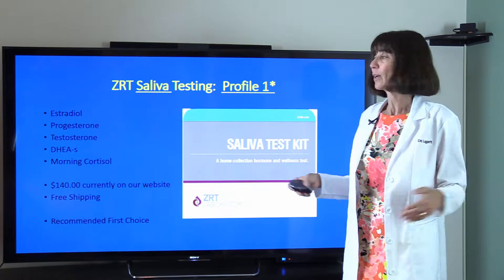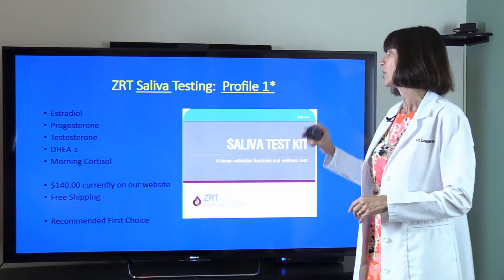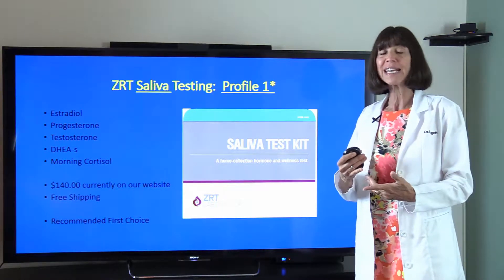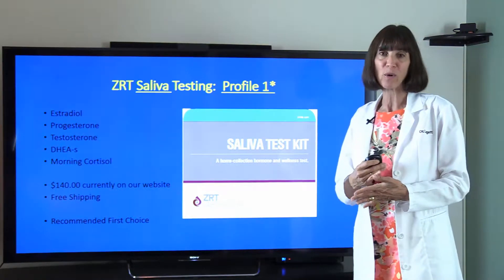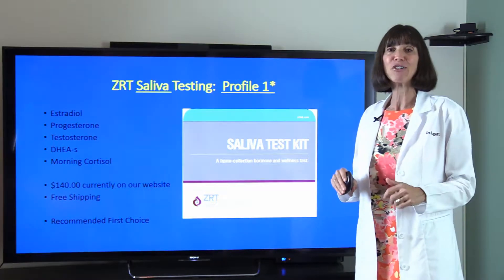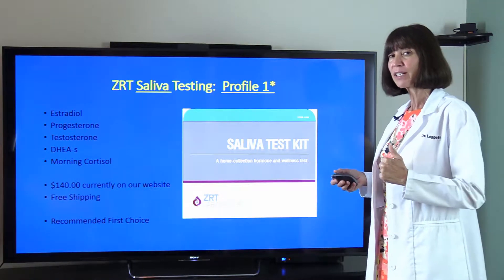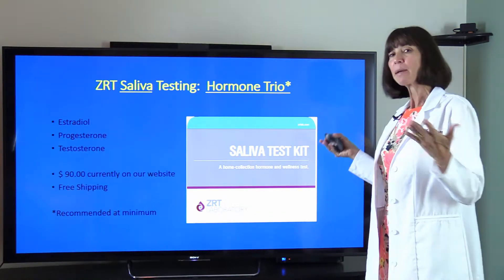My very first primary recommendation is Profile One in the ZRT saliva kit. With that you get estradiol, progesterone, testosterone, DHEA (sulfated form — that's what the 'S' stands for), and your morning cortisol. On our website it's $140 with free shipping; through ZRT directly it's about $35 more. This is my recommended first choice — you'll have everything you need with Profile One.